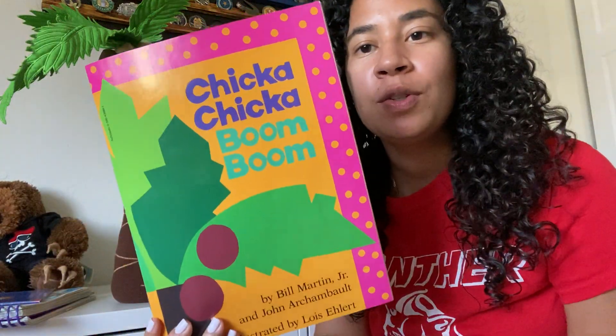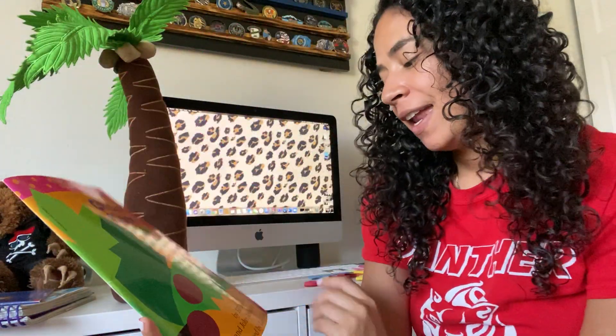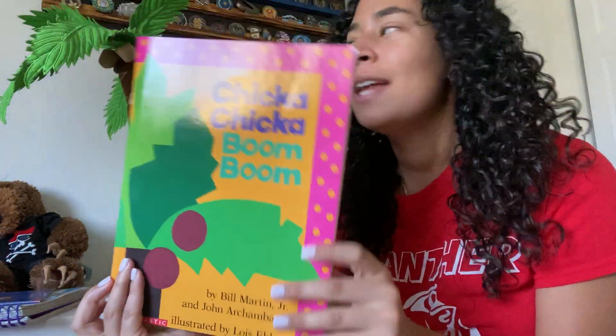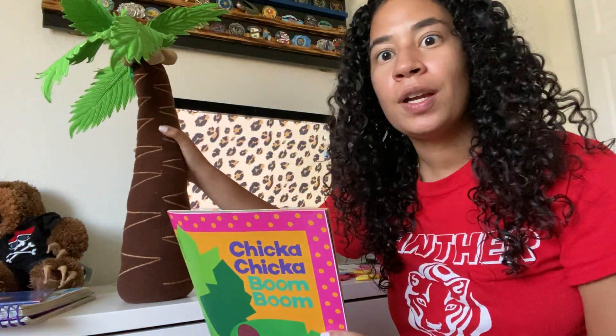Hi guys! Today I'm going to read you Chicka Chicka Boom Boom, and it's by Bill Martin Jr. and John Archambault, and it's illustrated by Lois Ehlert. And right now here we have the coconut tree.